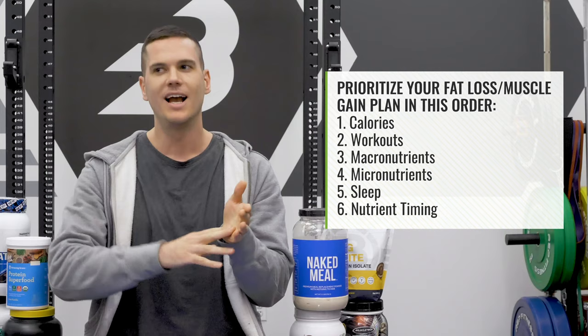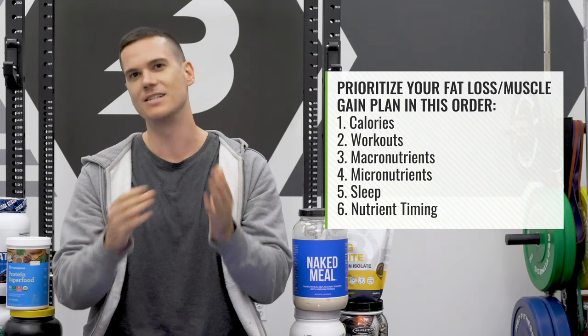The most important things when trying to lose fat or gain muscle are your calories, workouts, and macronutrients. After that come micronutrients and sleep. Only once all of that is dialed in should you think about timing your calories and carbohydrates at the right times. Pick your battles and focus on the most important stuff first.